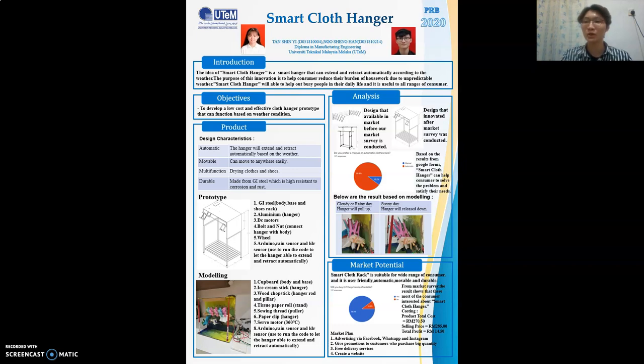Now I will talk about the market potential of our product. The target age of potential customers is between 25 and 65. At the age of 25, people start looking for jobs and may live alone. Since our product is very user-friendly, we believe people up to the age of 65 are still able to operate it. Automatic, movable, and durable are also key market potential features of our product.